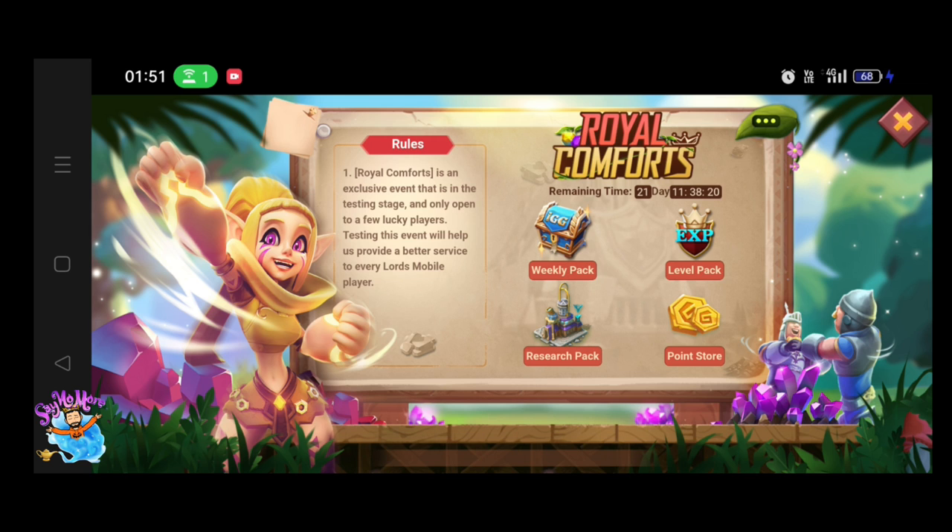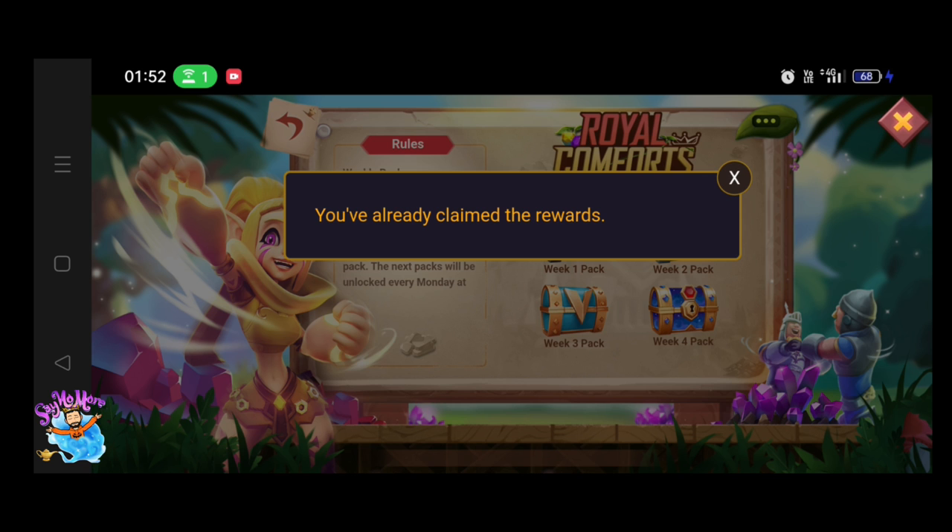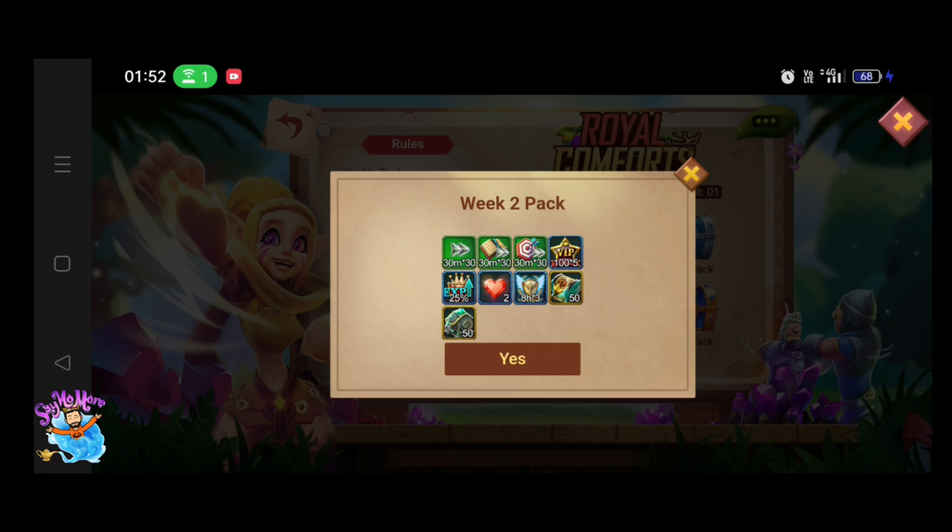The main information about the event is on the home page of the event. Royal Comfort is an exclusive event that is currently under the testing stage. Only a few lucky players in the new kingdom can get this event.